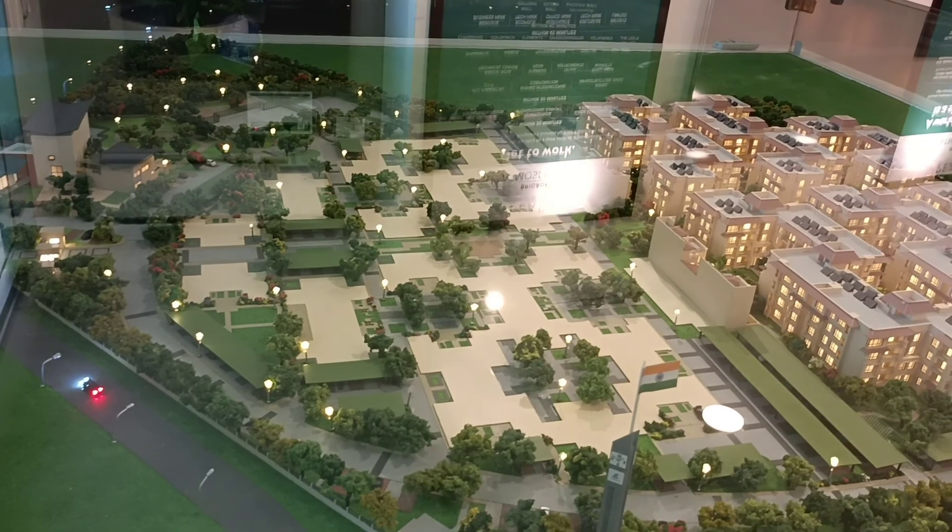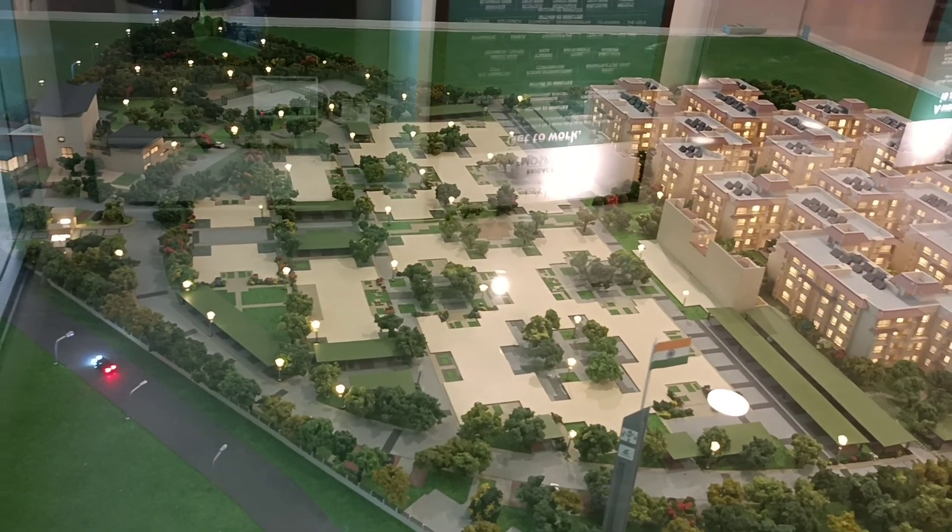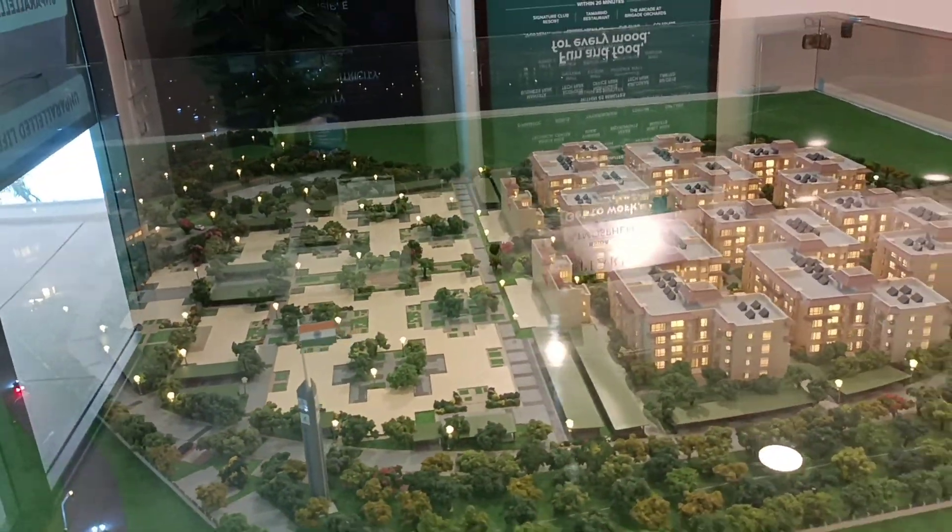They have all amenities and facilities. I think they have one or two villas left, with an asking price of around 3.1 or 3.2 crore from the builder.